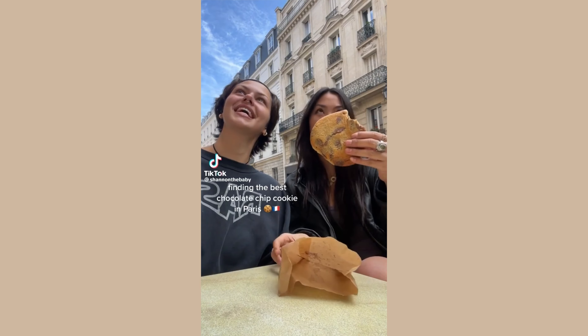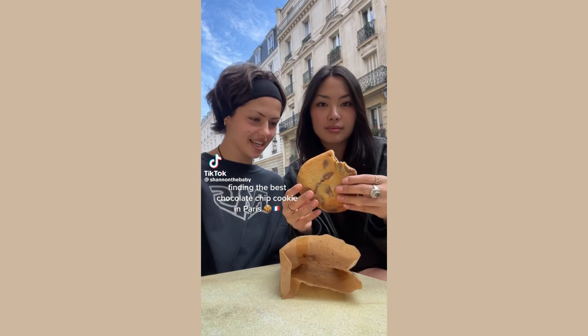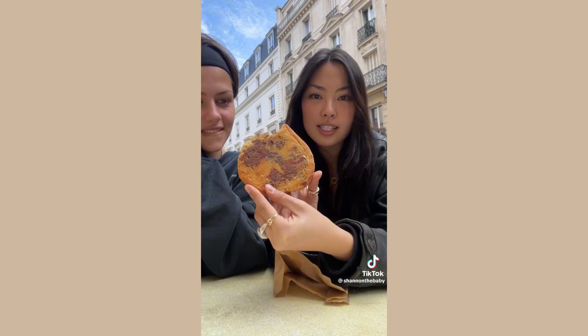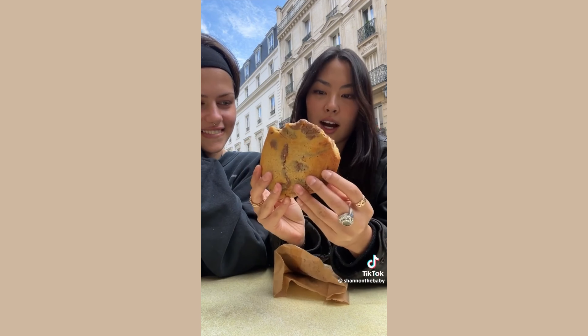This is from Saveur & Co. in Paris. This is what the cookie looks like — here's the back. It looks really good and feels really soft.